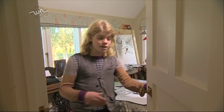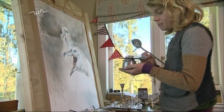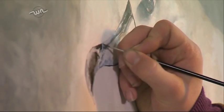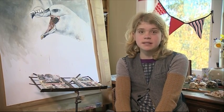I do most of my artwork in my room. Come in, come in. I have my paints and my paintings. Painting is my earliest memory. I've been painting for so long that I've forgotten when I started, and I've taught myself over the years.